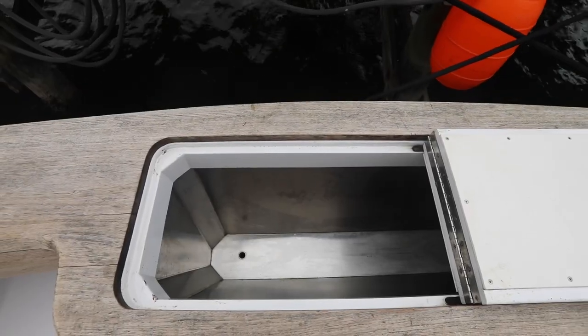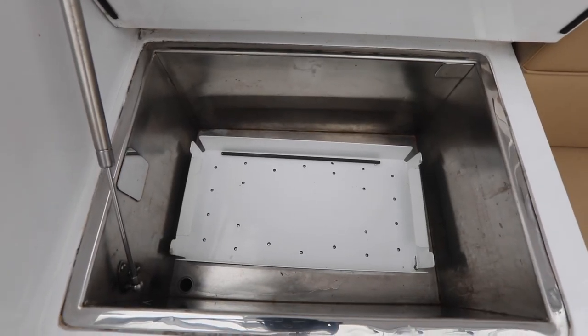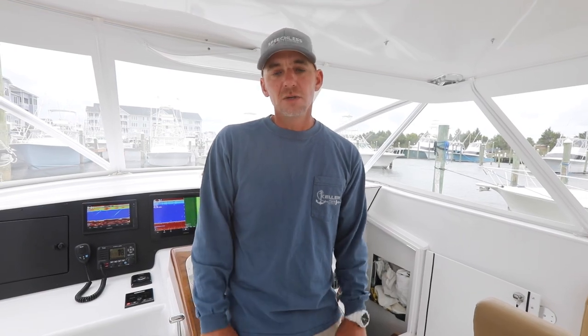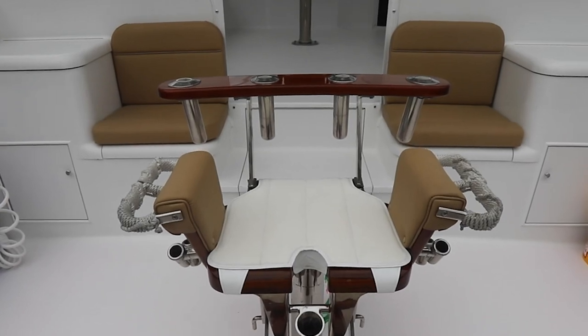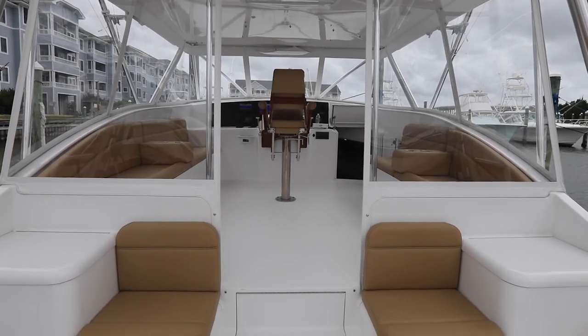All of the boxes back there — fish boxes, mezzanine coolers, storage boxes — it's amazing the craftsmanship these fellows put into this thing. They're all insulated and stainless-lined on the inside, which is great for keeping them clean. There's no white paint down there to stain. That was very appealing to us. Another thing back there in the cockpit area that was very appealing was the mezzanine seating, where you can actually sit back there facing the stern and watch the spread, because I can't keep my eyes off the spread.